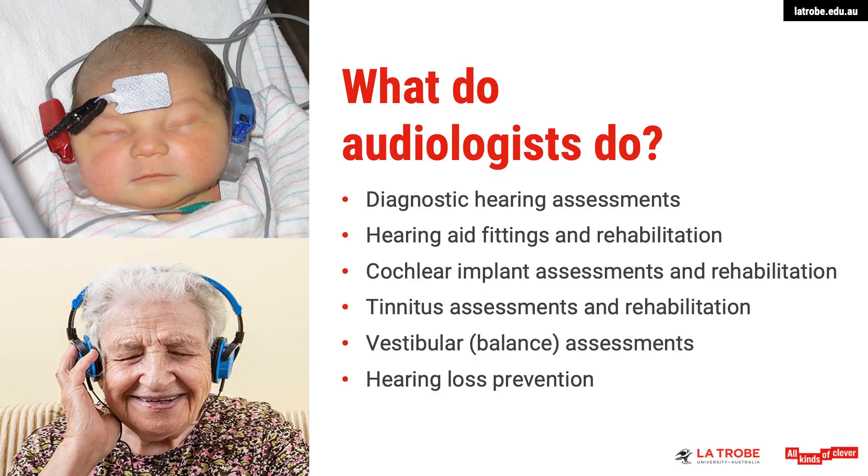What do audiologists actually do? Audiology can be divided into six broad areas that you can work in. The first area is diagnostic hearing assessments, which can be further divided into paediatric or adult settings. In a paediatric setting you may be working with infants and children across a broad range of ages, from newborn babies that may only be a few days old, right through to school aged children and teenagers.